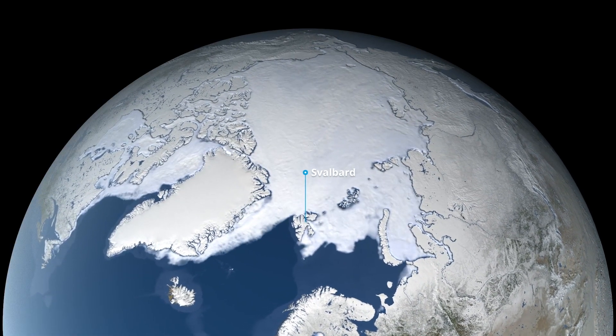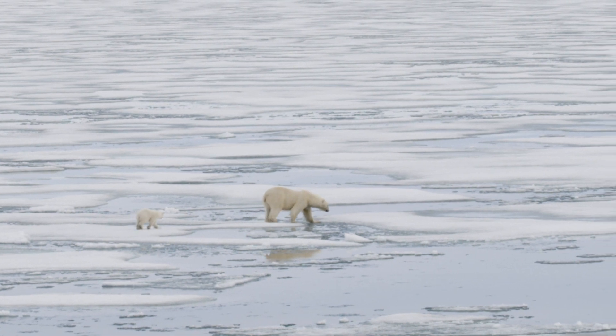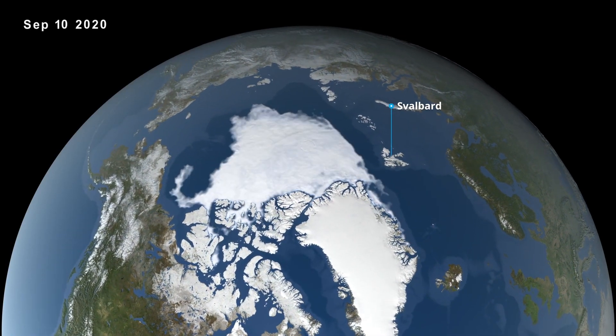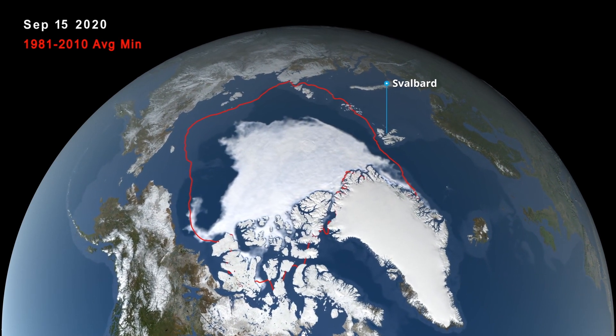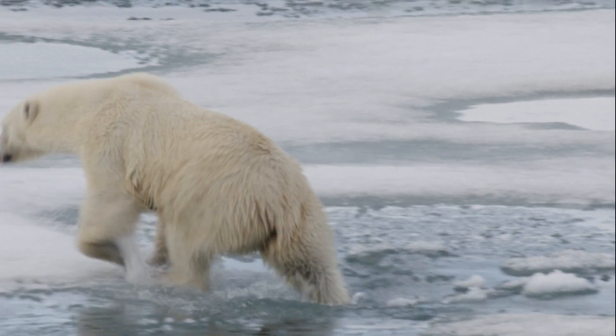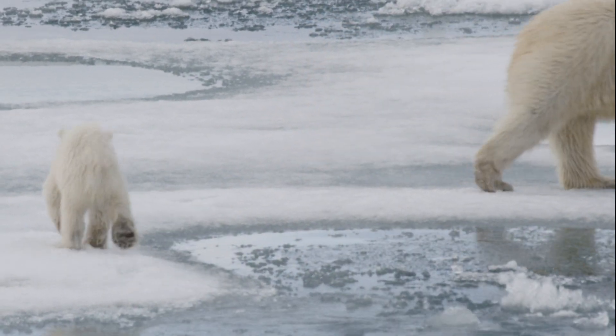If you go back 30 to 40 years, Svalbard was almost always connected to the ice edge, so bears could walk from Svalbard up to hunting areas and back as they wanted. But sea ice conditions here have changed faster than anywhere else in the Arctic — more than twice as fast as any other place. So they're losing their living areas. Some of the main denning areas that were traditionally very important for reproduction are almost lost, and in some places you don't find female polar bears denning anymore. Loss of habitat is by far the greatest threat. They are still doing fine, but they won't be able to make it if there is no sea ice at all.